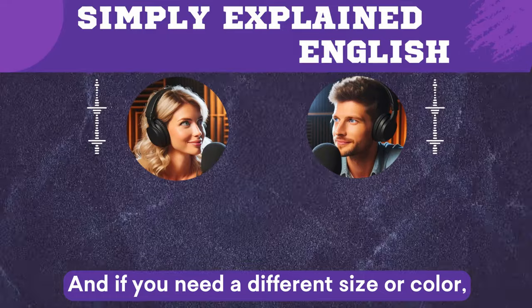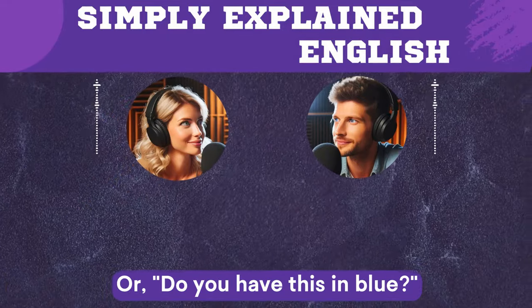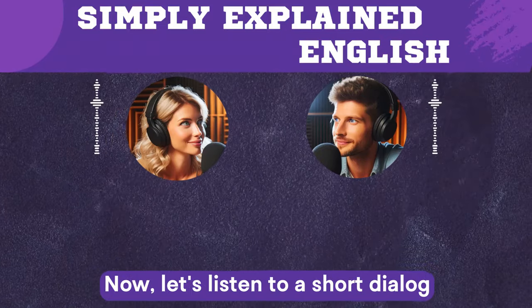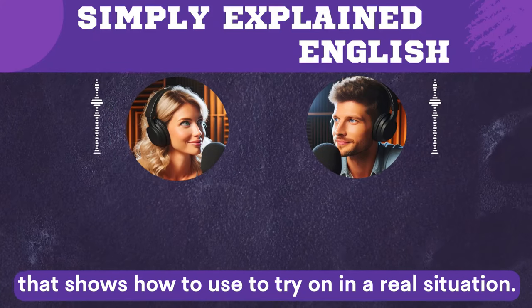And if you need a different size or color, you can ask 'Do you have this in a smaller size?' or 'Do you have this in blue?' Now let's listen to a short dialogue that shows how to use 'to try on' in a real situation.